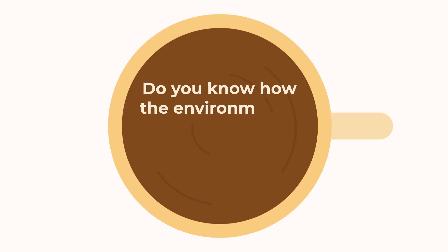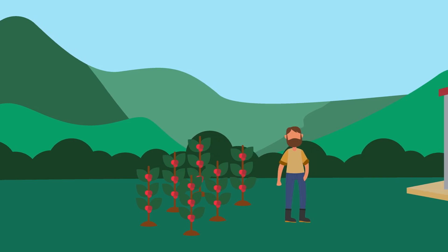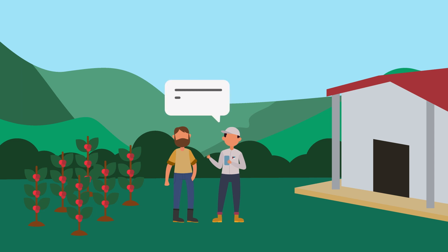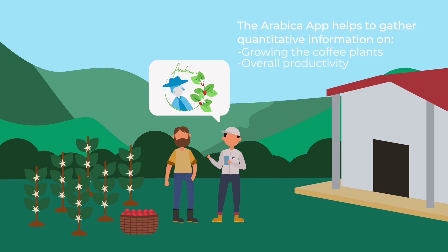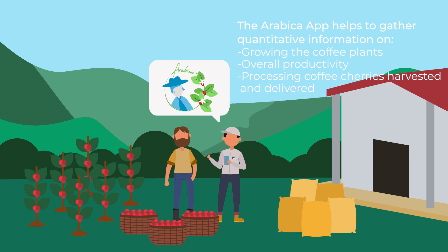Do you know how the environmental effects of producing your morning cup of coffee are measured? To map emission sources when producing coffee, Caravella's PECA teams visit producers directly at their farms and make use of the Arabica app. The Arabica app helps to gather quantitative information on all activities done by coffee producers, from growing coffee plants to overall productivity of a farm, as well as processing coffee cherries harvested and delivered to one of Caravella's 36 buying stations across seven countries in Latin America.